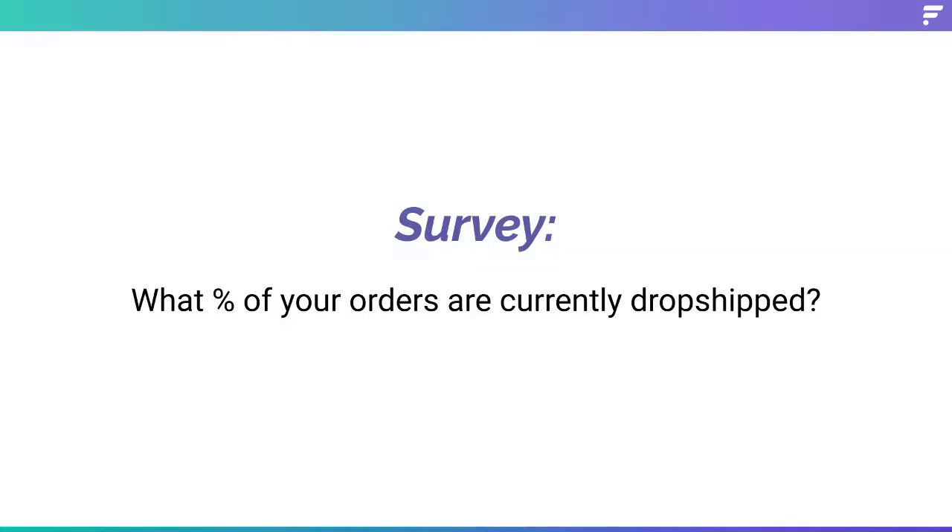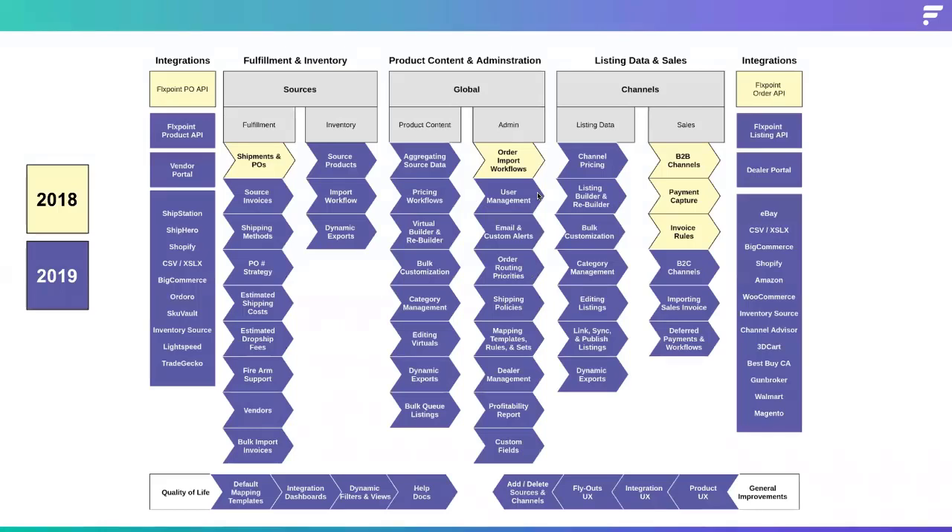Moving on, I do want to kick it over to my CTO, Matt, and he's going to go into more about the previous development and the future development of FlexPoint.